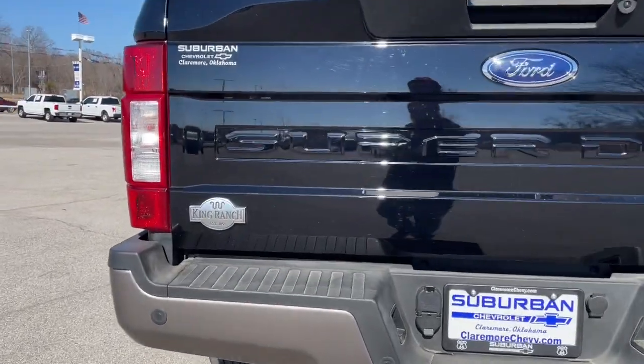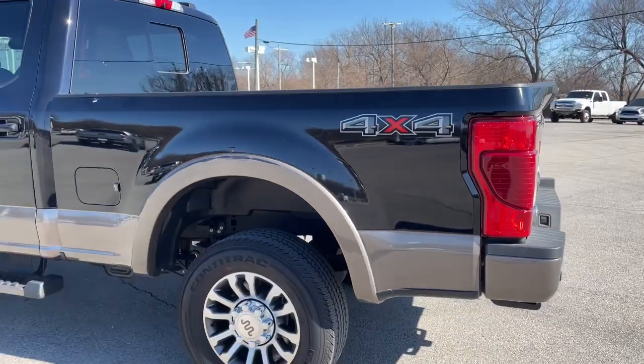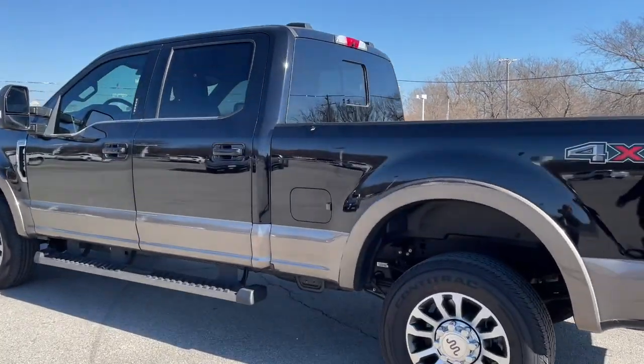The following are some of this vehicle's highlighted options: keyless entry, navigation system, four-wheel drive, fog lamps, remote engine start, woodgrain interior trim, keyless start, cooled front seat, power passenger seat, and satellite radio.